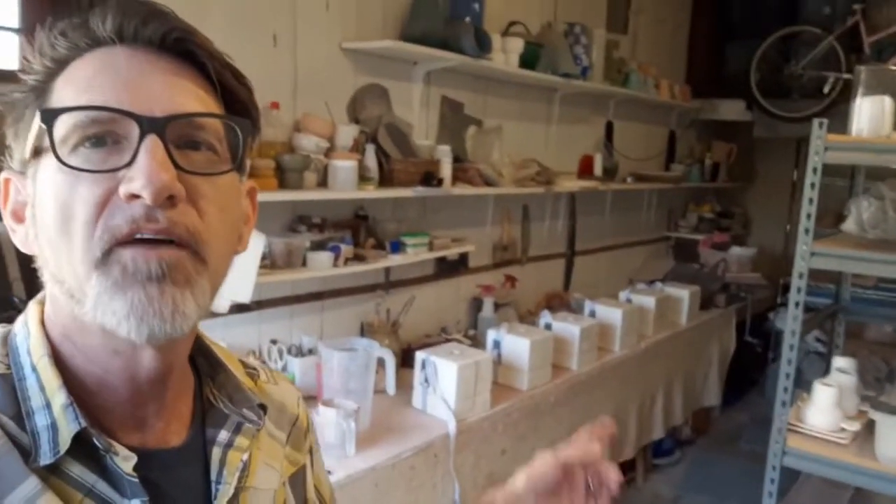You can see I've got my molds already set up and I'm ready to do a small batch run on my stoneware cups.